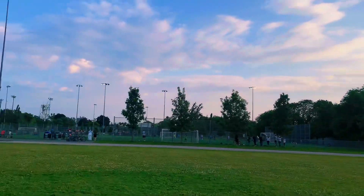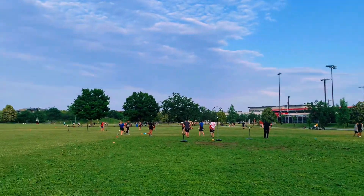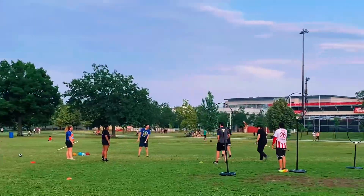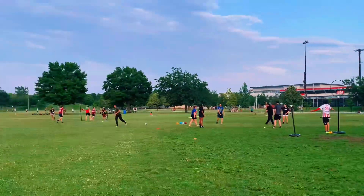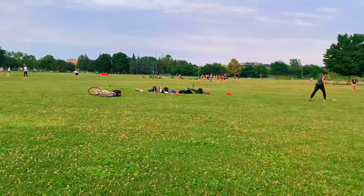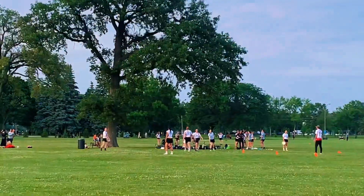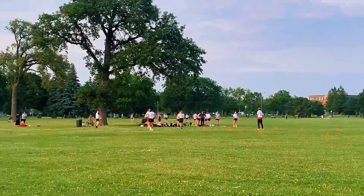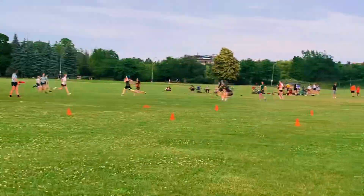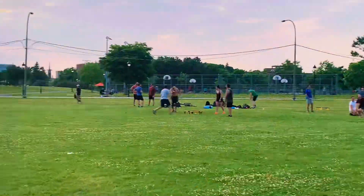Hello everyone! Today we're in Montreal at a wonderful place called Parc Jarry, located in the Saint-Michel / Parc-Extension area. This place is not just a park — it's somewhere you can relax, play, and explore. You can see people playing soccer, basketball, tennis, and other games. This park is right in the heart of Montreal and it's full of fun activities.